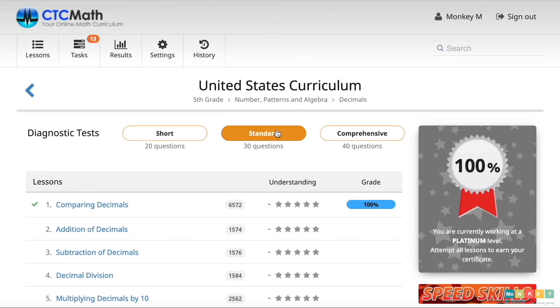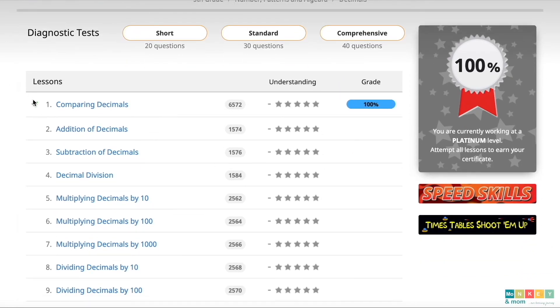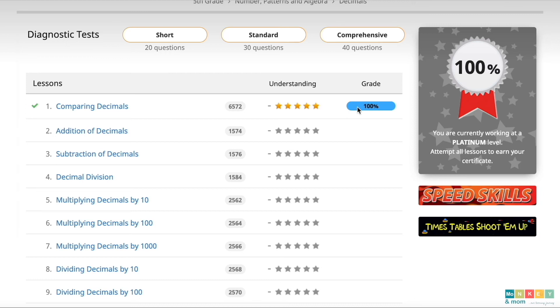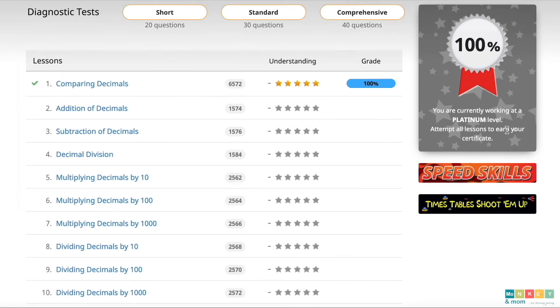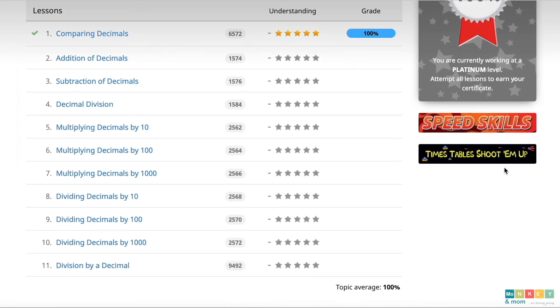On the first line, students can access diagnostic tests. If you work with kids that need to review all previous grades, this is a great feature that allows you to test them, see where they have problems and focus only on those concepts. They can choose from three levels of difficulty: short, standard or comprehensive, ranging from 20 to 40 questions. The lessons are listed below showing clearly with a check mark which lessons have been completed and which are pending. The kids can also vote their own understanding of the lesson using stars and can quickly see what grade they got on the questions they solved. On the right side, they can check their certificate for the current concept. Once they work through all of the lessons, they get an award certificate that can be printed — a great simple way to motivate them to work through every lesson.